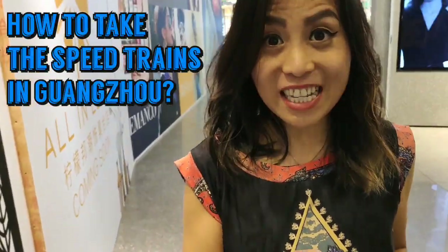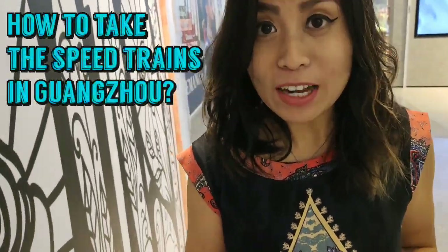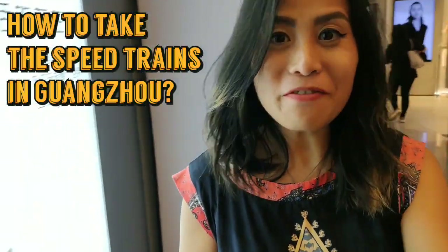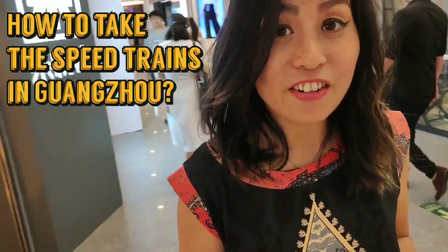There are three train stations in Guangzhou. The oldest one is called Guangzhou Station, and then there's Guangzhou East and Guangzhou South. Today I'm going to take you to Guangzhou East station because that's my favourite — it's right in the city centre, in Tianhe's CBD area.